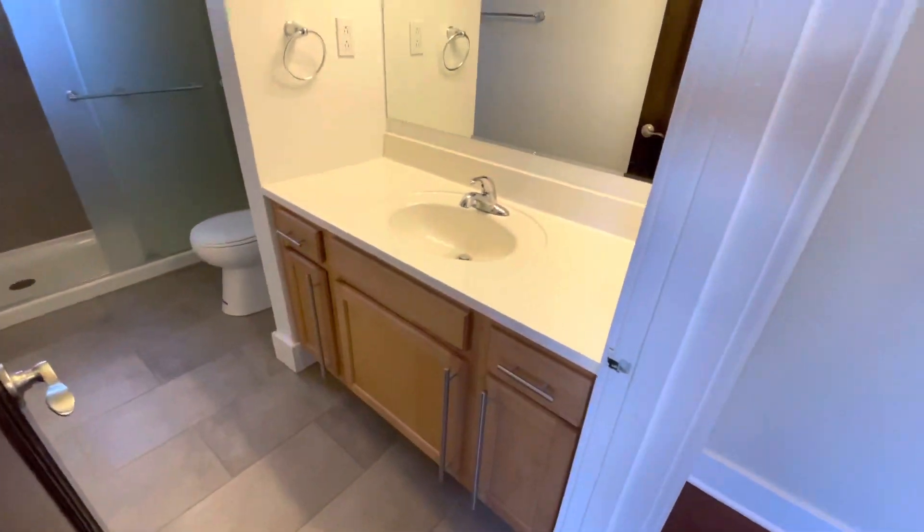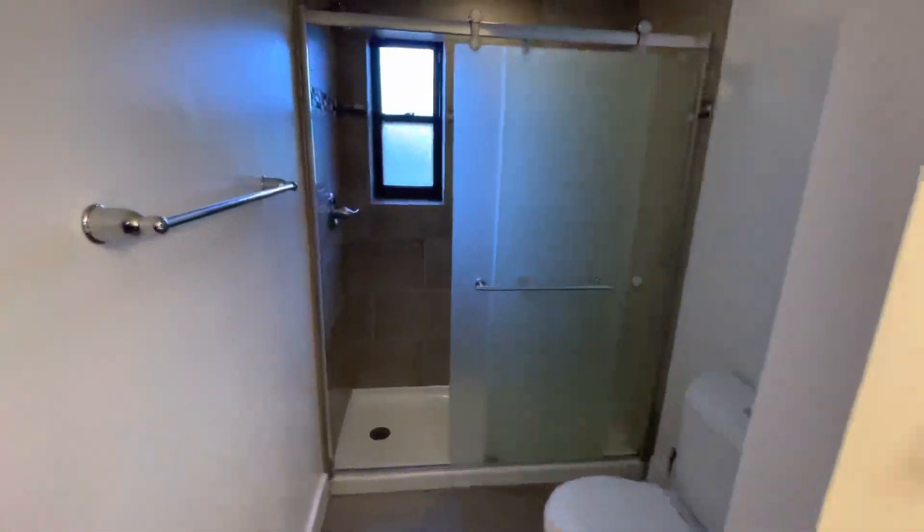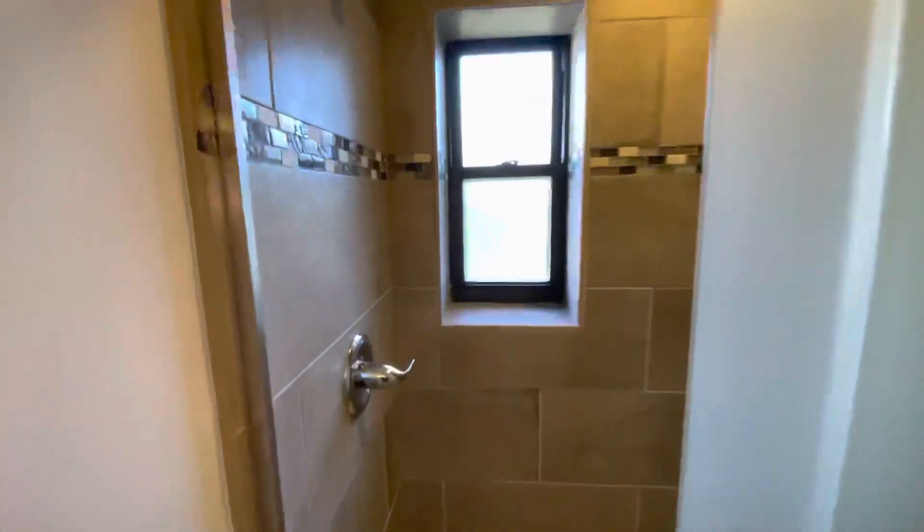Bathroom has a huge vanity, big mirror, and there's lighting. Walk-in shower, beautiful tile work, easy-to-clean base.